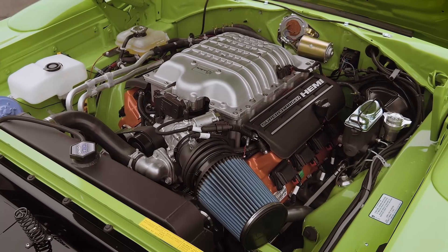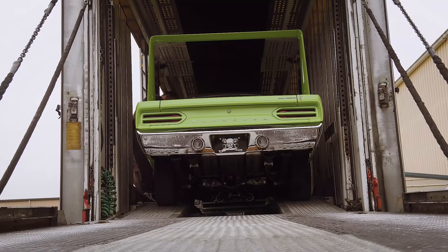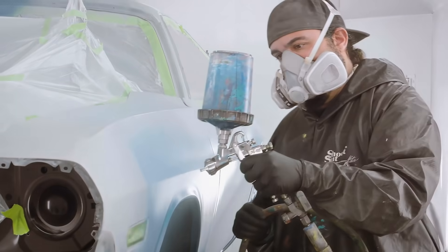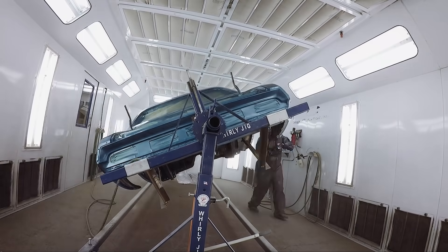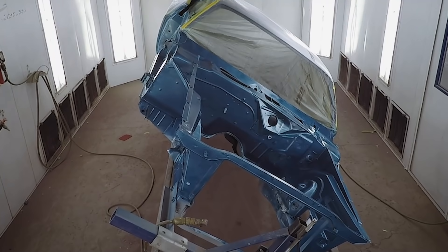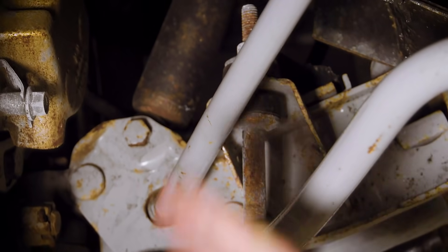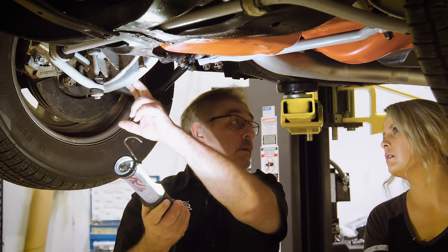So far: Mark took the hellcat-equipped Superbird out for one last ride before it shipped to its owner. For the first time on Graveyard Cars, Will laid out a beautiful first coat of B7 on the 1970 Challenger RT. Now Dave is working on finishing the Plymouth GTX before its owners arrive, while Mark and Alissa continue to evaluate a Plymouth Road Runner before its potential sale to a new owner.